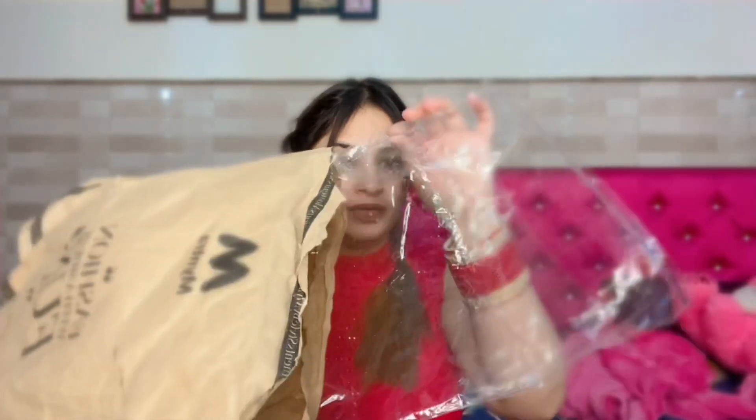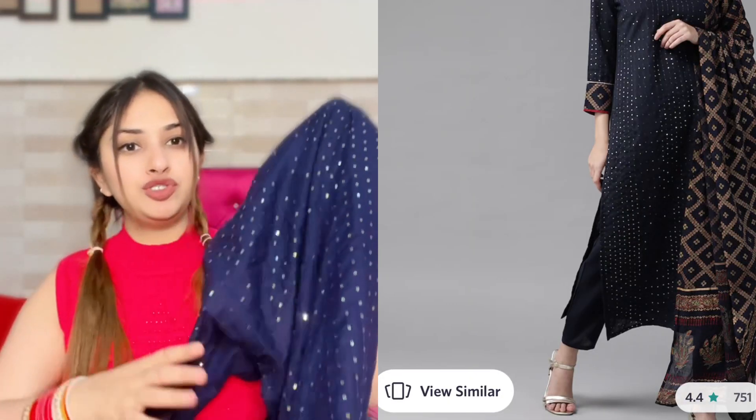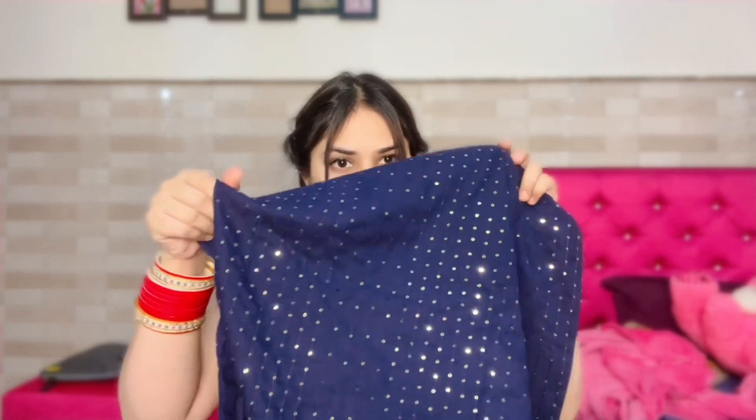We start with the first suit. The inner packaging is like this. I have picked three suits that are very beautiful. Look at that — this suit is a blingy kind of suit that looks very beautiful. I guess there were other colors also available. This is a sequin work done on it.